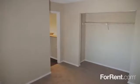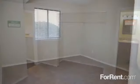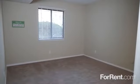At Suncrest, you'll find beautiful one- and two-bedroom floor plans with plenty of closet space, wall-to-wall carpeting and mini-blinds for shade and privacy.